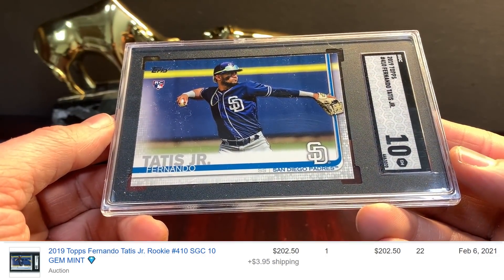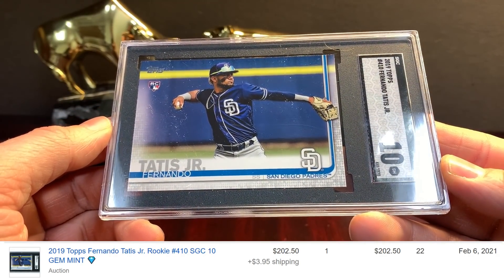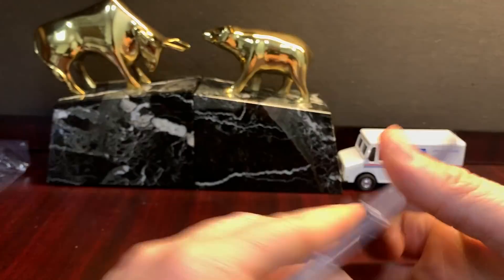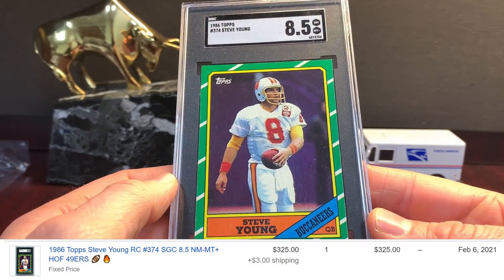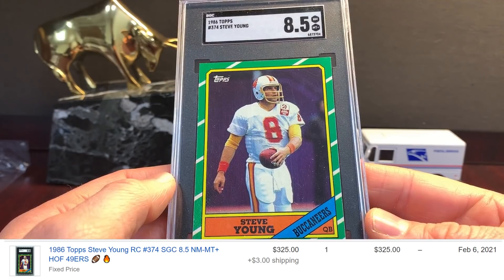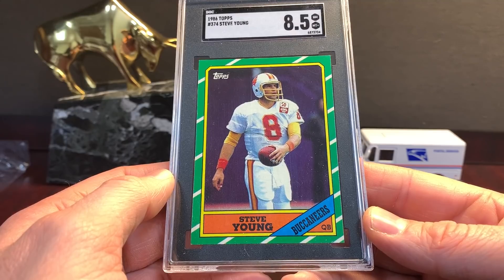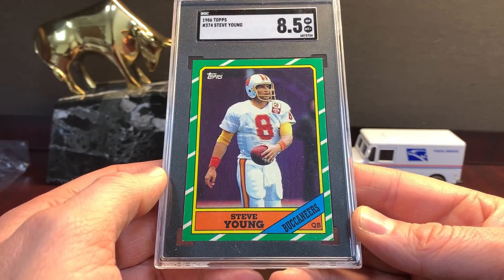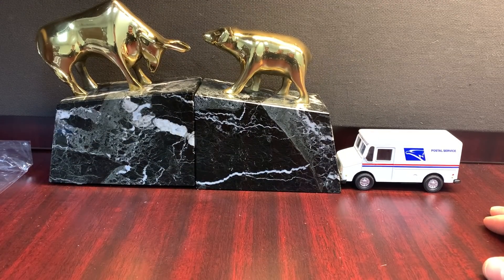Tatis SGC 10 — this was $200. I'm going to guess PSA 10s are around $300, but I haven't looked at the market research so I could be off. This Young — I actually bought raw for like $15 and just sent it in. It looked pretty good; I thought it would get an 8, got an 8.5. It was in the store for months but somebody had to buy it. A nice Young 85 Topps rookie. Older basic Topps cards look amazing in SGC; in my opinion, newer stuff doesn't.